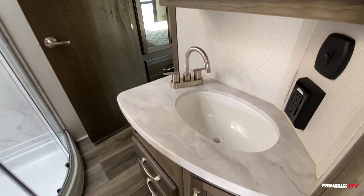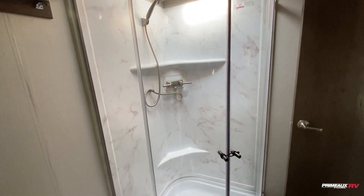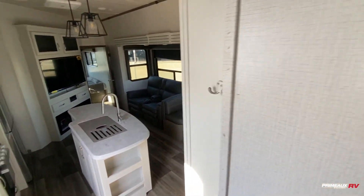Nice big medicine cabinet, undermounted sink, storage down below, and the radius shower here — super spacious with a skylight up top. You've got your InCommand control center right here on the side of the steps.